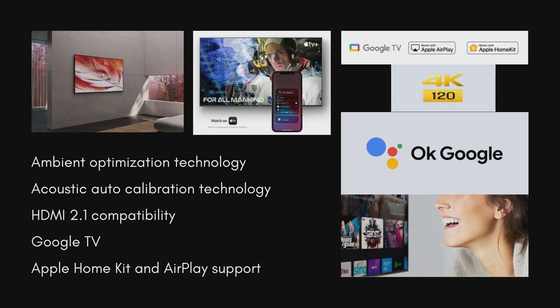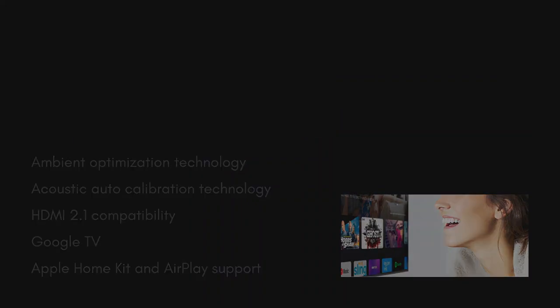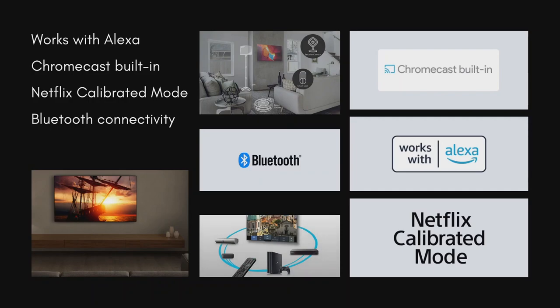Viewers can simply talk to the TV using Google Assistant to find what they want quickly, or to play TV shows, movies and more without using the TV remote. Apple HomeKit and AirPlay support seamlessly integrate your Apple devices like iPads and iPhones with your Sony TV for effortless content streaming. It also works with Alexa — using Alexa, you can power up your TV, change channels, control volume and more.